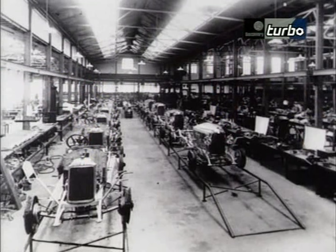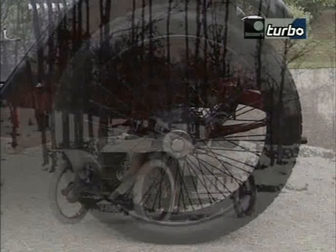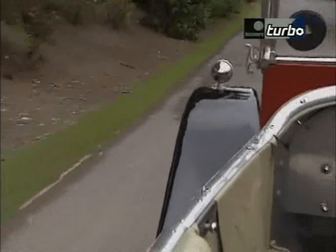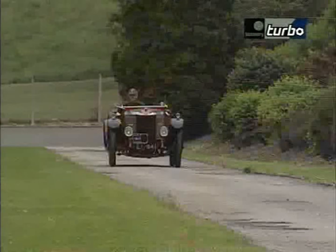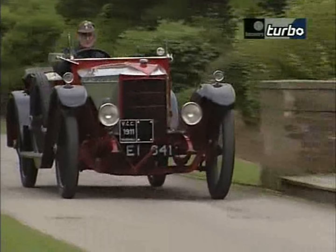They entered an era where Vauxhall became one of the great luxury marks. This all occurred because of the emergence of a very brilliant young engineer called Lawrence Pomeroy. He produced a car called the Prince Henry, after the Prince Henry of Prussia trials, where the car was very successful in competition. The Prince Henry was one of the most important cars for Vauxhall in the early days, and it really started as a competition car. Competitions in those days very much sold cars.